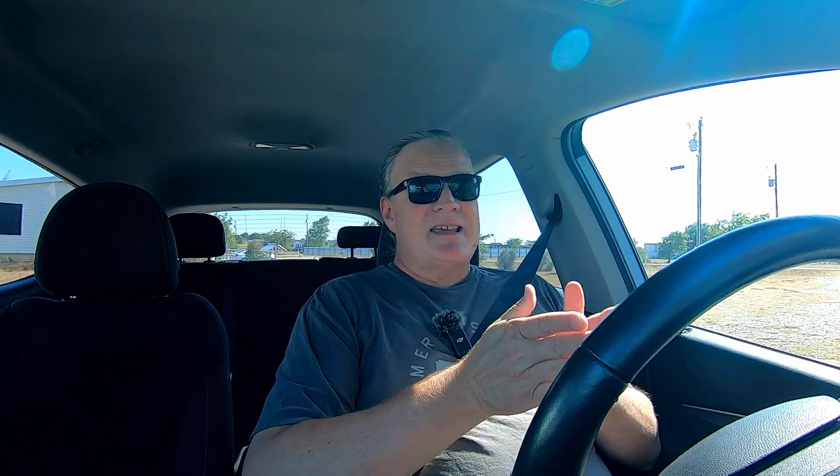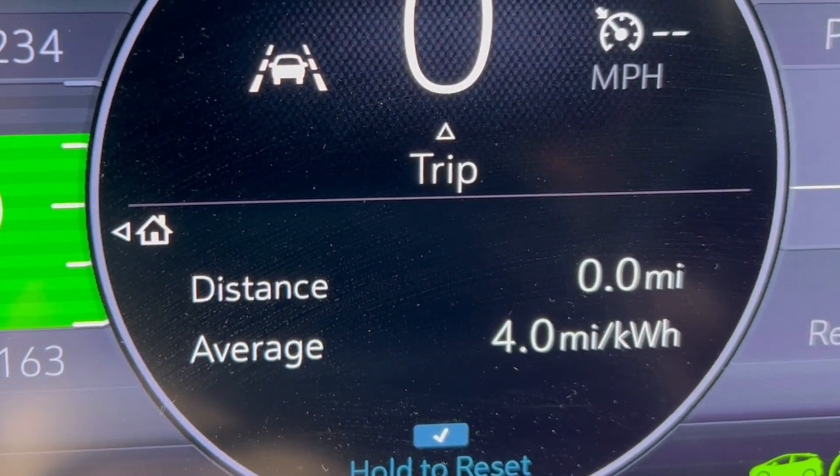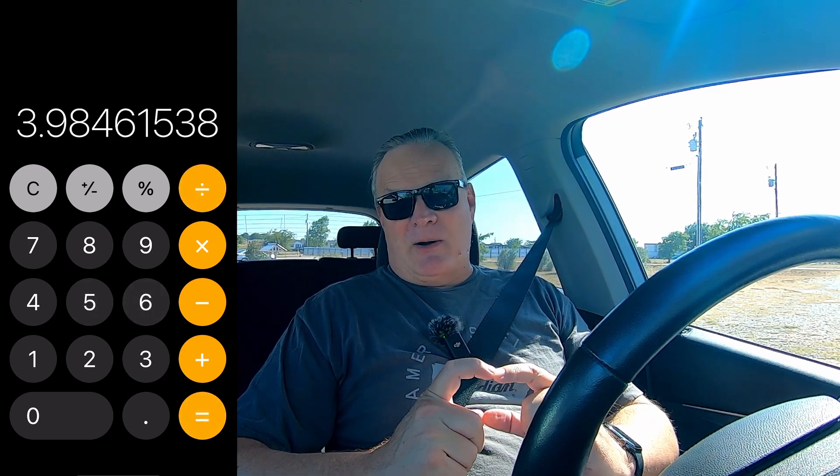I'll give you updates and tell you how it affects the range of the car as we go. The car resets its trip odometer to an average efficiency of 4.0 miles per kilowatt hour. The reason it does that is the Chevy Bolt has a 65 kilowatt hour battery pack — that's the usable power — and has an EPA estimated range of 259 miles. If you take that 259 miles and divide it by 65, you get 3.98 miles per kilowatt hour, which is why it resets to 4.0 — that's where it rounds up.